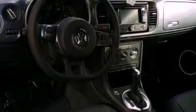Its top features include a navigation system, heated front seats, a low-tire pressure indicator, a built-in iPod integration cable, satellite radio, and traction control and stability control systems.